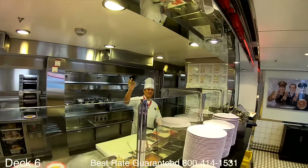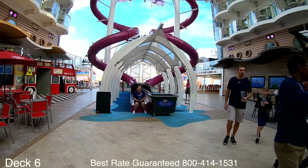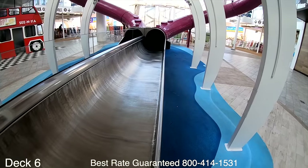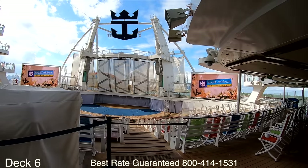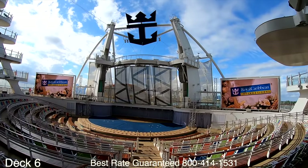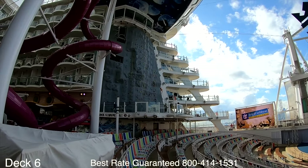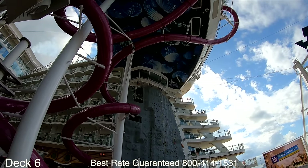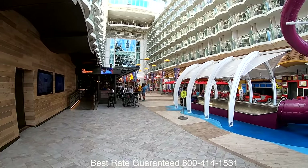Over here is Johnny Rockets — if you like those old-style diners with delicious burgers and frothy shakes, come check it out. Right here is the Ultimate Abyss that we saw earlier — it's huge. Right behind the Ultimate Abyss is the Aqua Theater, where you'll enjoy awesome shows, so check the cruise compass so you don't miss any. Right there is the rock climbing wall.